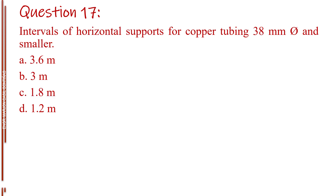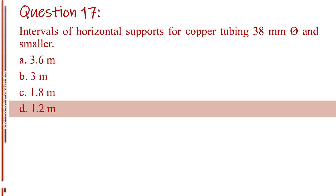Question number seventeen. Intervals of horizontal supports for copper tubing 38 millimeter diameter and smaller. Letter A, 3.6 meters. Letter B, 3 meters. Letter C, 1.8 meters. Letter D, 1.2 meters. The answer is Letter D, 1.2 meters.